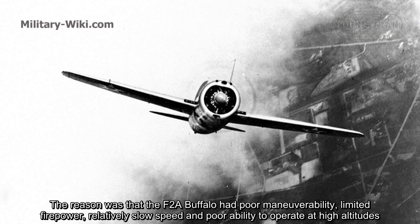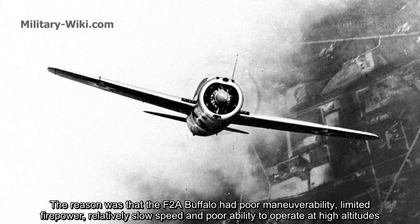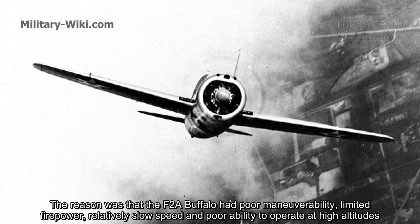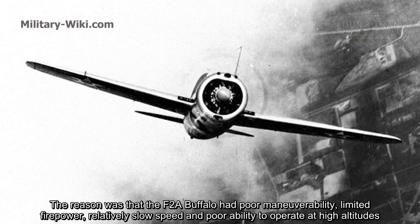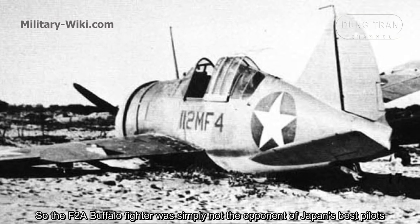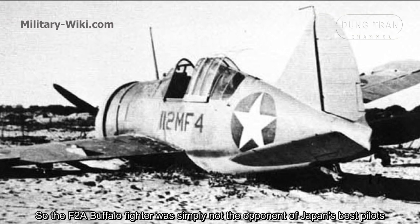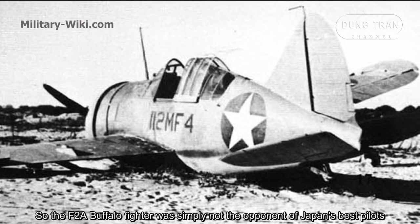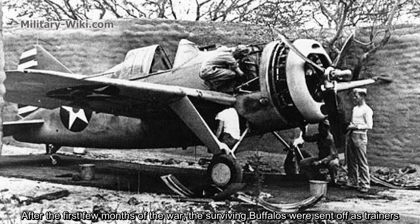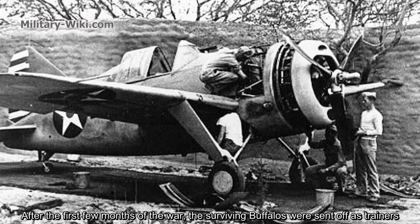The F-2A Buffalo had poor maneuverability, limited firepower, relatively slow speed, and poor ability to operate at high altitude. So the F-2A Buffalo was simply not a match for Japan's best pilots. After the first few months of the war, the surviving Buffaloes were sent off as trainers.